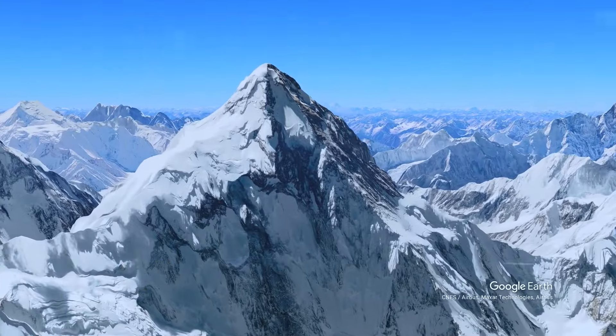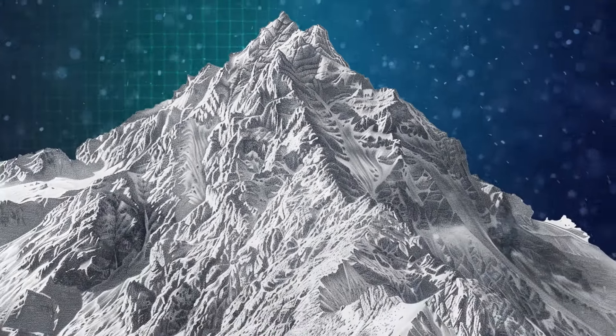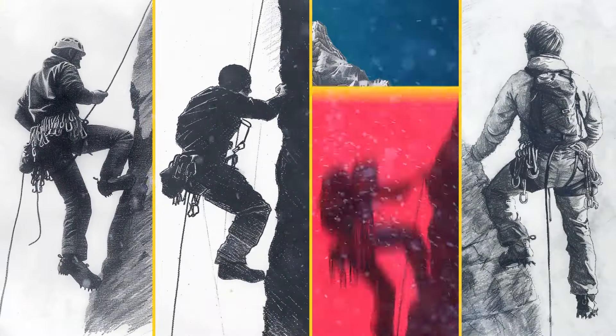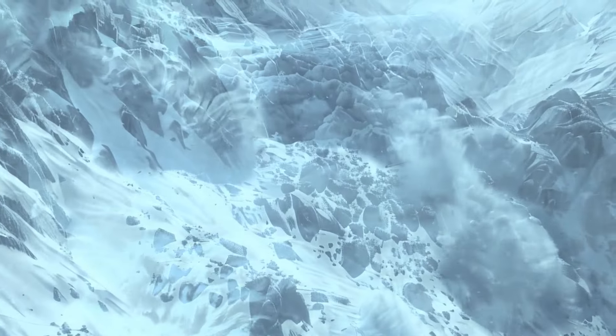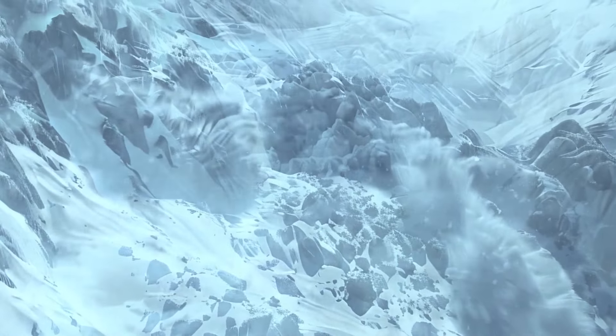K2 is also among the most dangerous places on Earth. Out of the top five highest mountains globally, K2 is the most dangerous, claiming one life for every four people who reach the top. Avalanches, crazy storms, and tricky slopes make K2 the toughest mountain to climb on the planet. The air is thin — only one-third of the oxygen found at sea level is up there on the K2 summit.